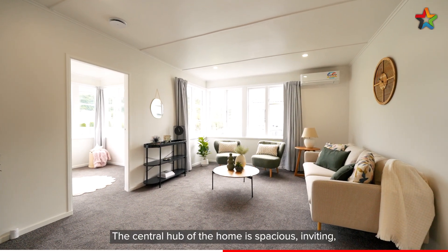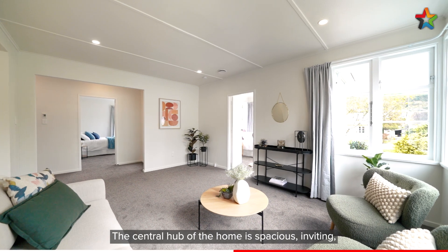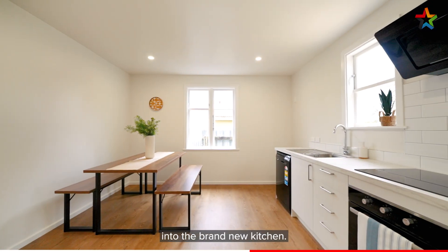The central hub of the home is spacious and inviting, and flows easily from the lounge into the brand new kitchen.